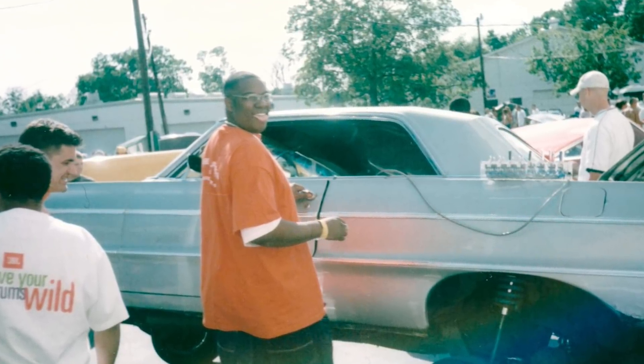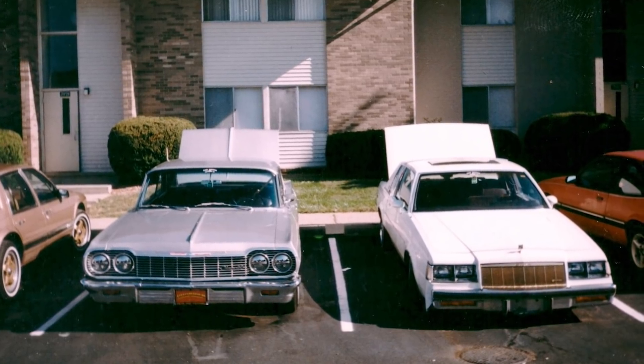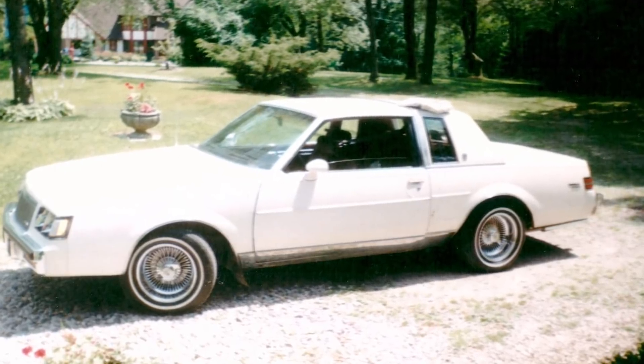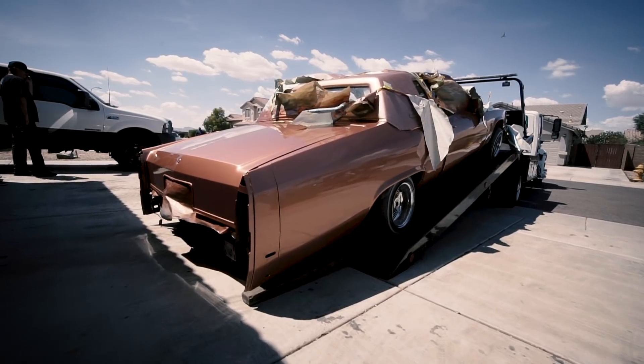Over the years, I've probably had about 10 to 15 different lowriders. Some of the ones that stand out the most was my first, my Buick Regal — that was the first car I ever lifted. And after that, I had a '64 Impala. Over the years I've had Cadillacs. I'm real fond of Cadillacs. I've got one now — a '96 Cadillac Fleetwood that I've been building. Cars, they come and they go. Some stay and some don't.